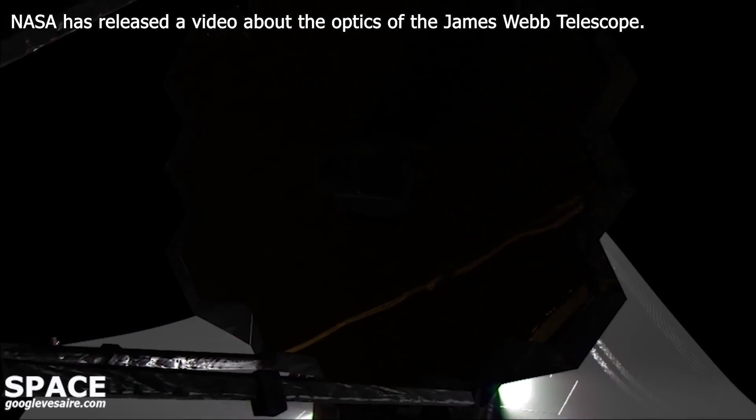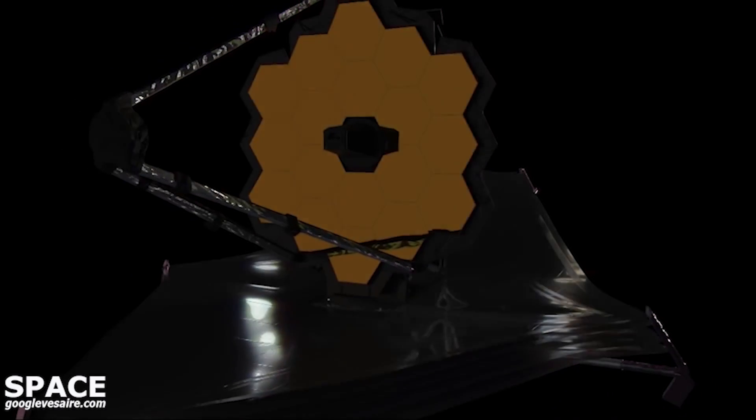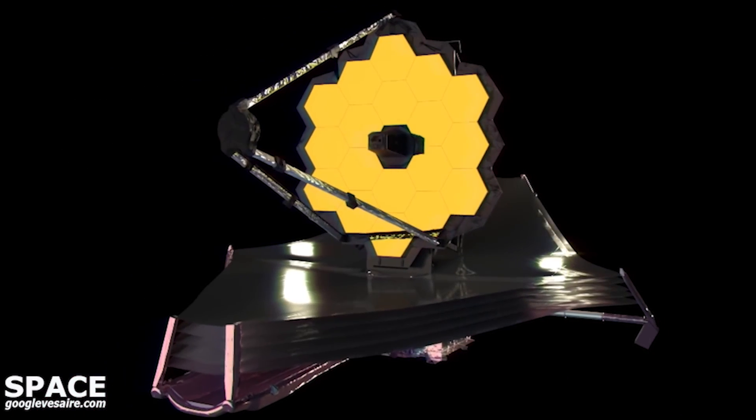The most prominent and beautiful part of NASA's James Webb Space Telescope is its gold primary mirror with a smaller secondary mirror suspended out in front. The Webb Telescope is a reflecting telescope, technically an anastigmatic telescope.